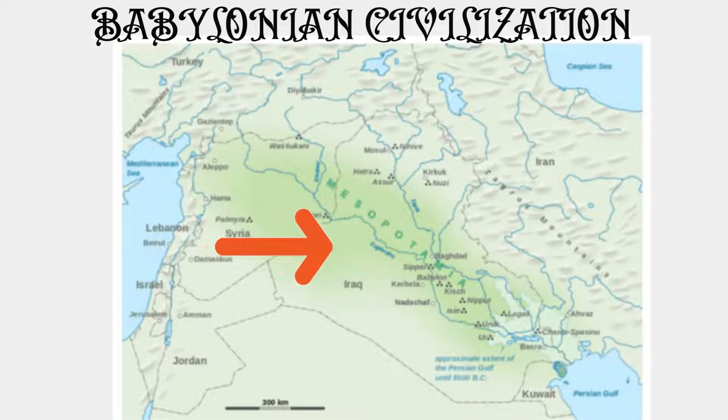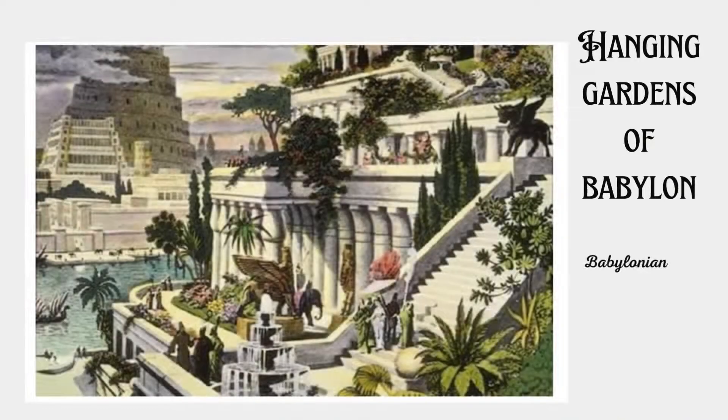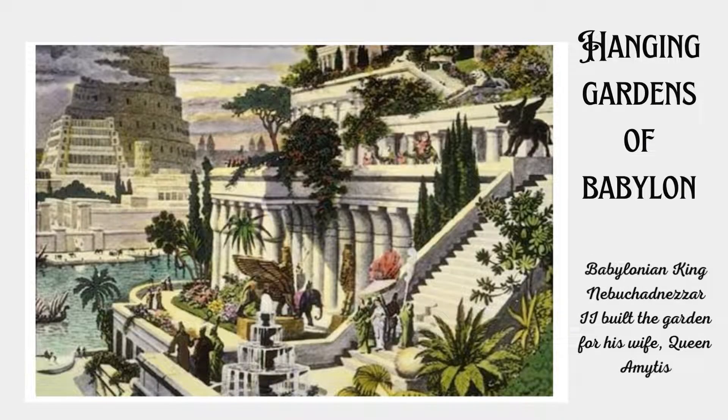Next is the Babylonian civilization, which emerged near the Tigris and Euphrates rivers. The Babylonians were great builders, engineers, and architects. One of their major contributions is the Hanging Gardens of Babylon, one of the Seven Wonders of the Ancient World.